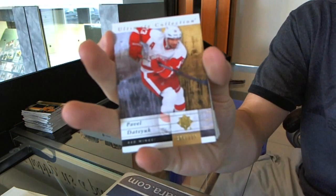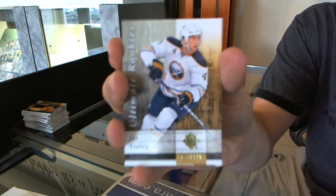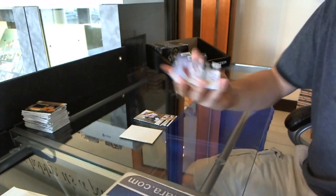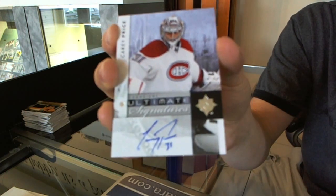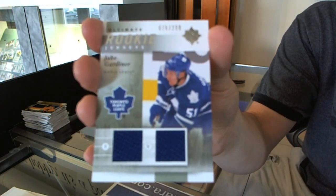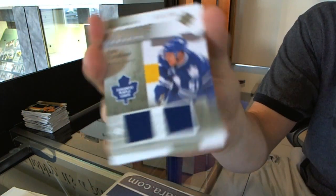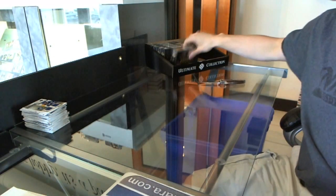Base card to $3.99, Pavel Datsuk — he's special. Rookie to $3.99, Joe Finley. Nice — this might be a short print. Ultimate Signatures, Carey Price — I think he's at least Group C. And a rookie dual jersey number to $200, Jake Gardner. Pack 10.